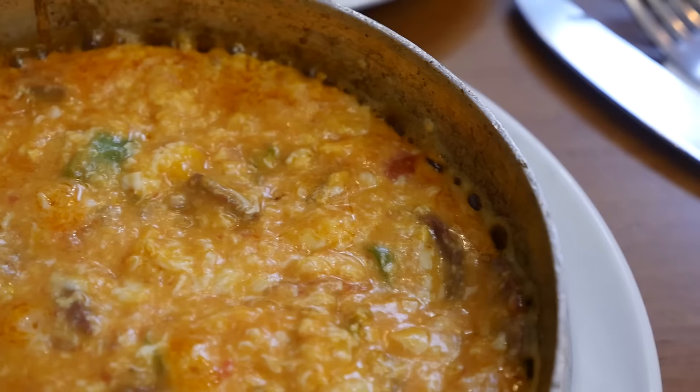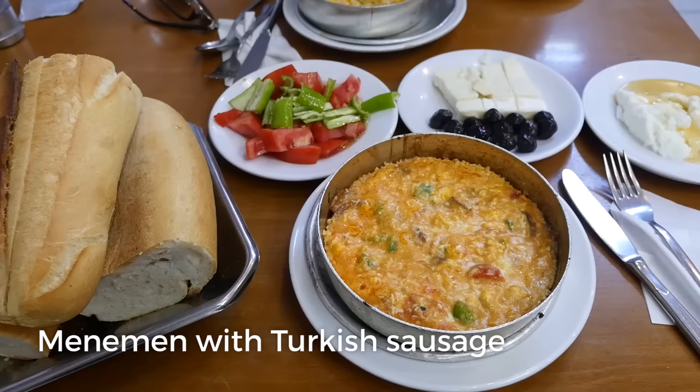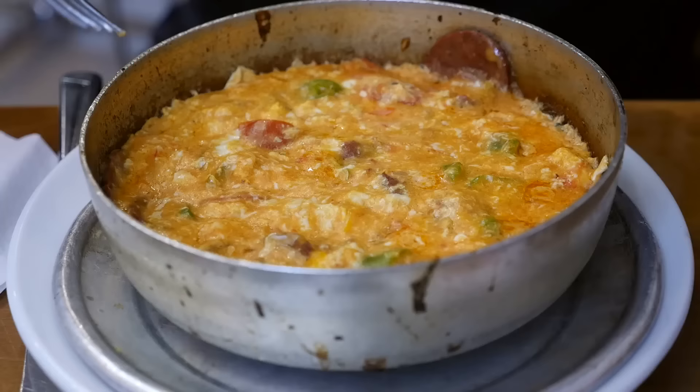I ordered a dish called menemen, which is basically Turkish scrambled eggs, and I got the one with Turkish sausage as well. It looks beautiful. It came to our table sizzling hot, just boiling over. There are peppers and tomatoes and the sausage in here.